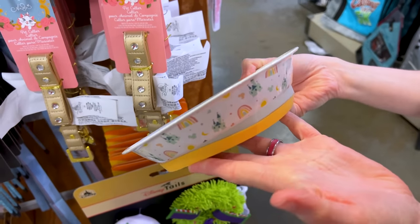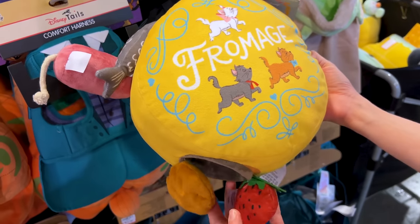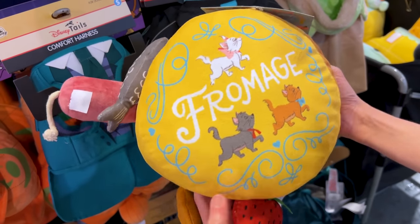Another ceramic pet bowl at $8 down from $20 — it says 'Change Your World.' They also have a pet toy for $13 down from $25.